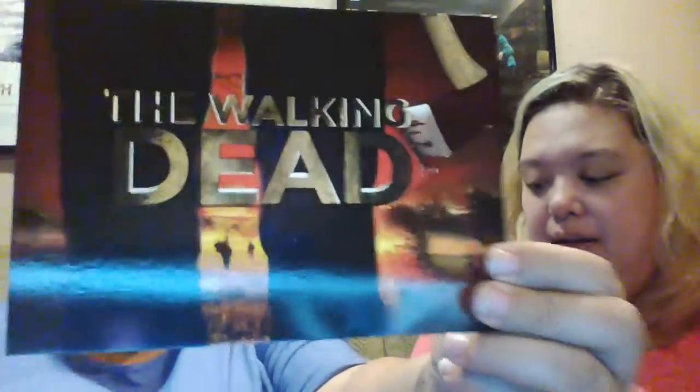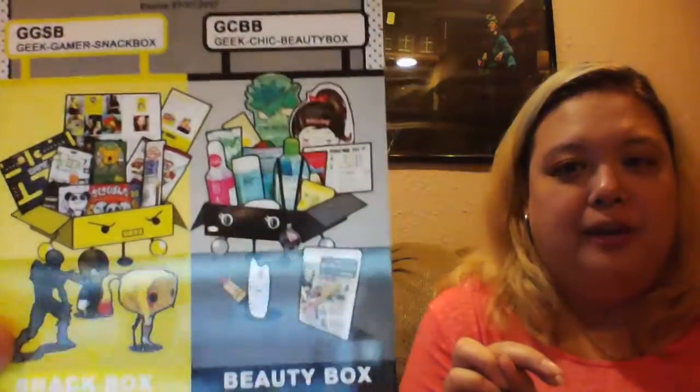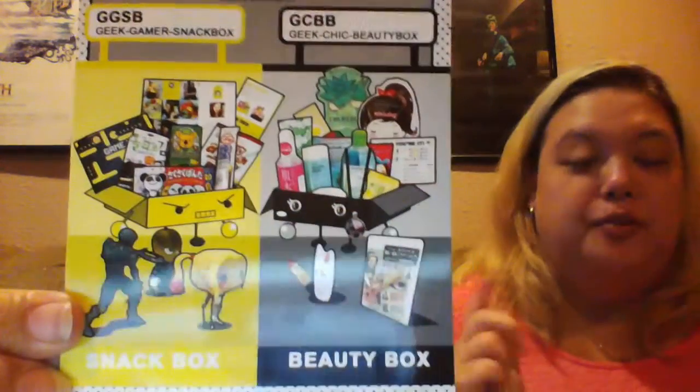Hi everybody, it's Nicole and Amanda. How are you tonight? We are doing our third of four boxes that we received in the mail today. This one is the Asian Mall box. It's really super cute. The theme of this one is called The Walking Dead. They have two different types of boxes at Asian Mall: a snack box called the Gamer Box, and a Beauty Box, which is the one we received today. Let's go ahead and open it up.